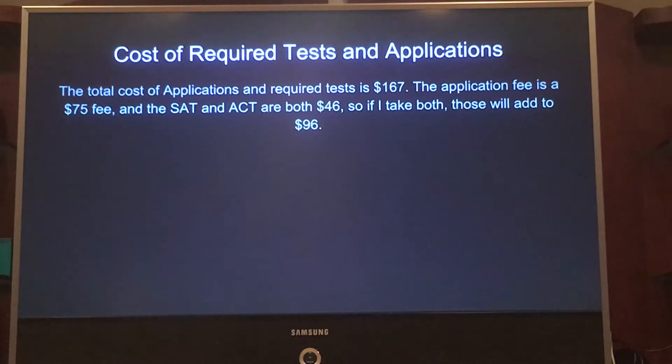The total cost of all of the things I need to apply and get into Georgia Tech is $167. SAT and ACT are both $46 each, and the application fee for Georgia Tech is $75.